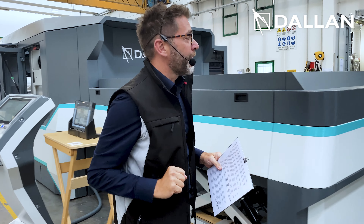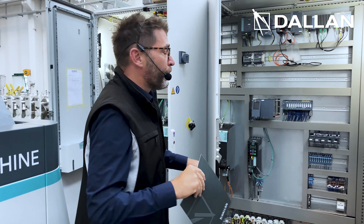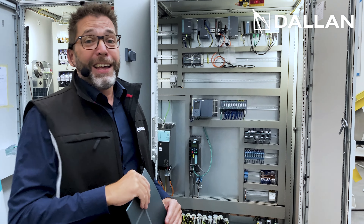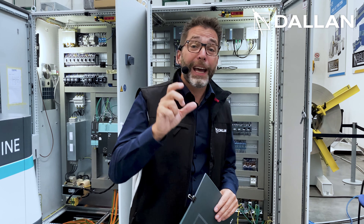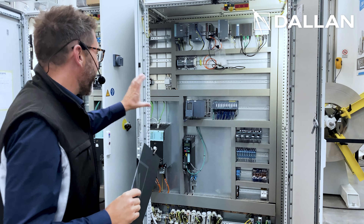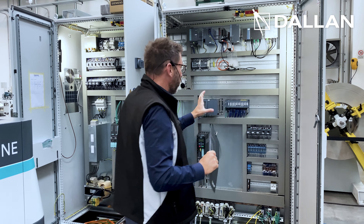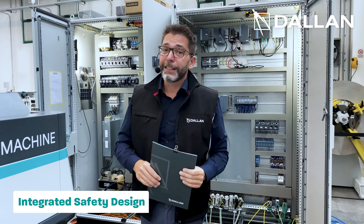Finally, let's go here on the back of the machine. Here we can see all the extensive work that has been done by the Dallan design team on the electrical and software side together with the Siemens team. Here we have not only the PLC, the drives, but also the integrated safety modules. It is an integrated safety design.